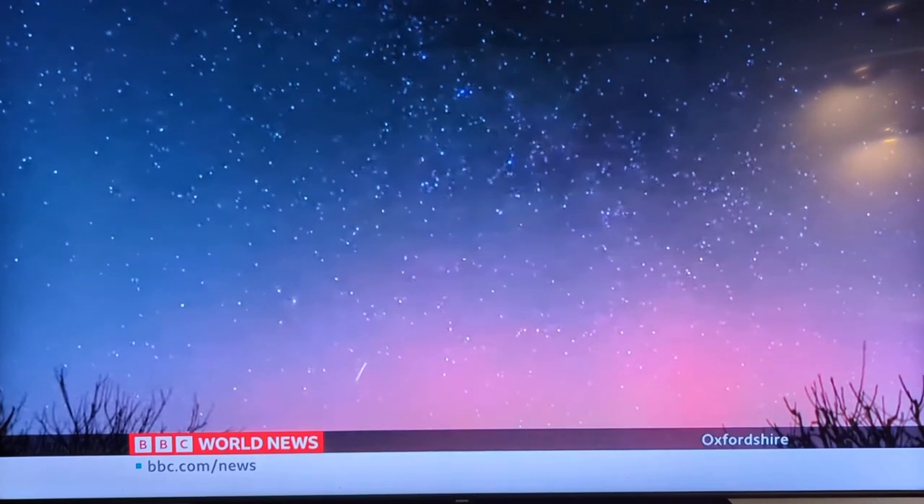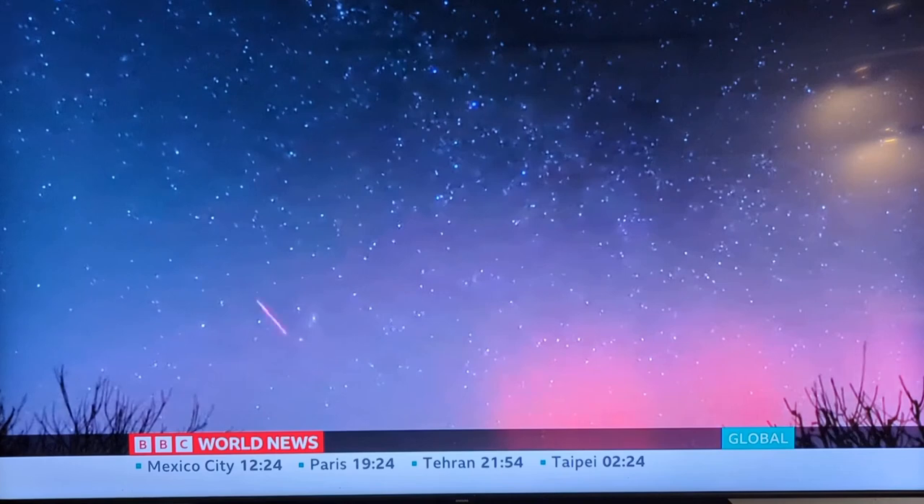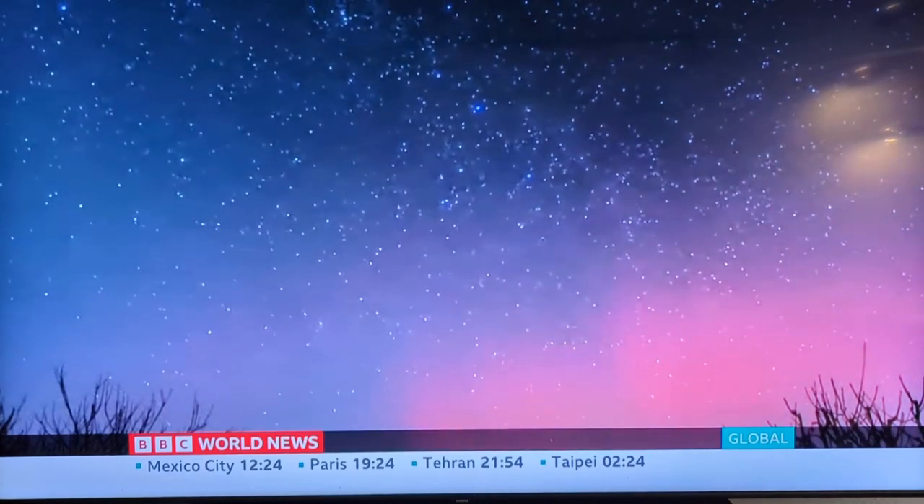The Northern Lights have been seen as far south as Oxfordshire in the UK, and some people were lucky enough to see shooting stars at the very same time.